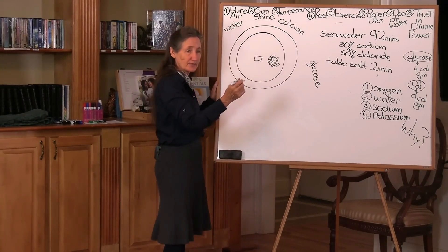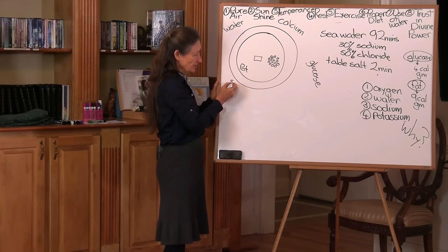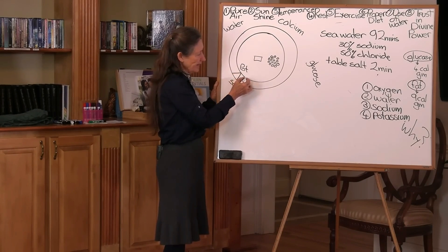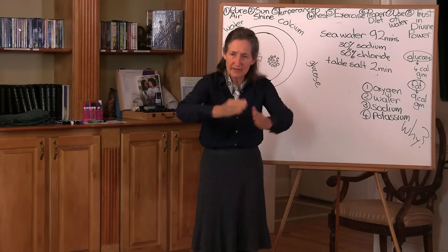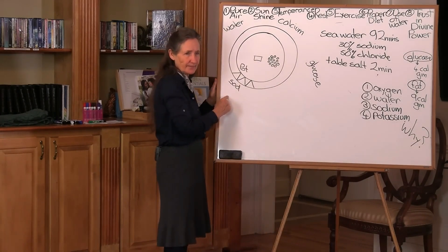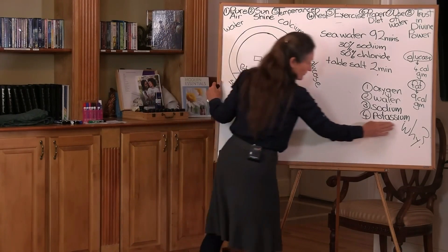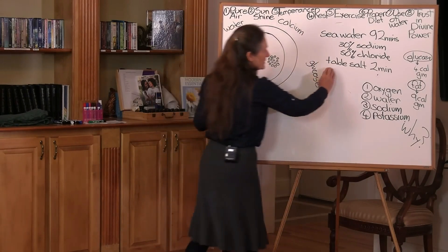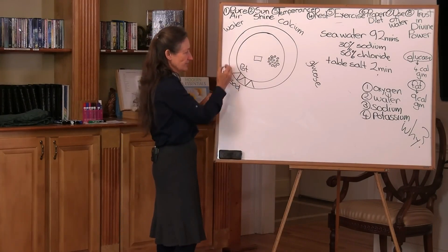The highest concentration of mineral inside the cell is potassium. The highest concentration outside the cell is sodium. In the bilipid membrane around every cell, there are sodium-potassium pumps, constantly maintaining the balance between potassium and sodium. But when someone's not eating enough fruits and vegetables — where you get most of your potassium — and they're putting far too much table salt on everything, sodium levels rise.